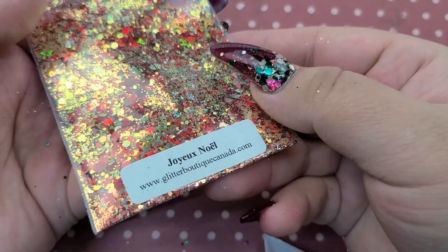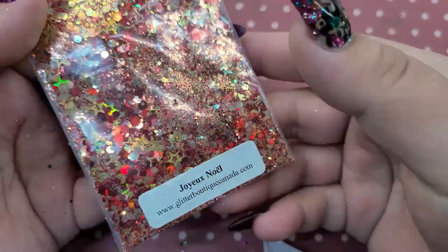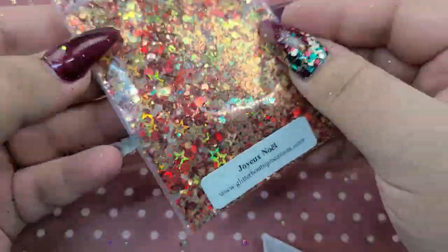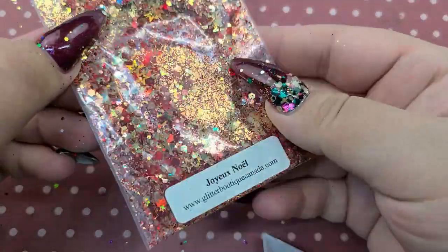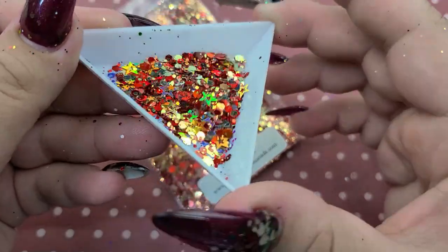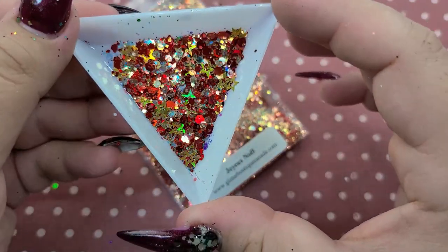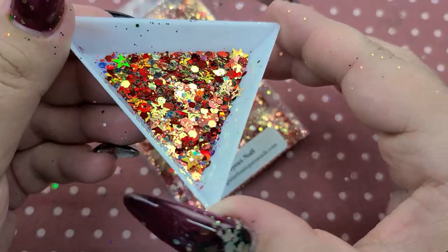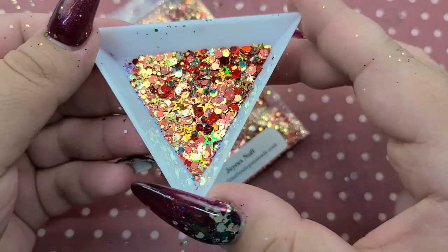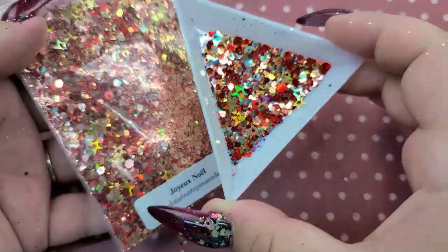Next is Joy x Noël — I'm not going to butcher that name. This one is like straight up gold and red Christmas goodness. I love it — super super pretty with a bunch of stars in it. Look how pretty this one is! It does have those iridescent glitters in it but they're not super noticeable unless you're picking them out to stick onto your nail. Also if you're curious how I use these glitters, I do have a video showing how — I'll link that down below as well.